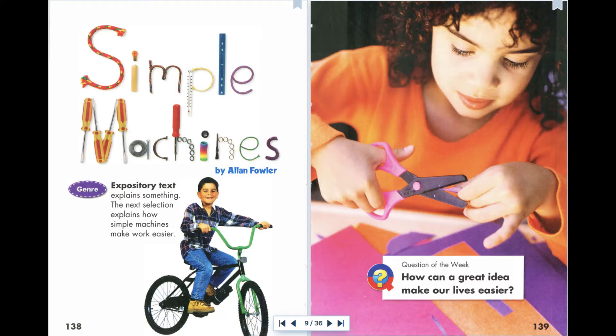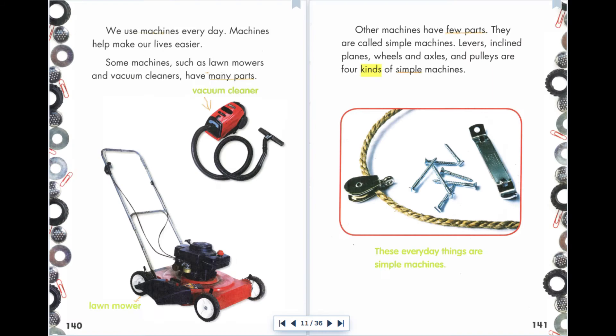Simple Machines by Alan Fowler. We use machines every day. Machines help make our lives easier. Some machines, such as lawnmowers and vacuum cleaners, have many parts.